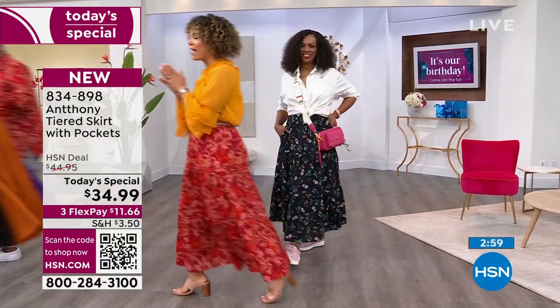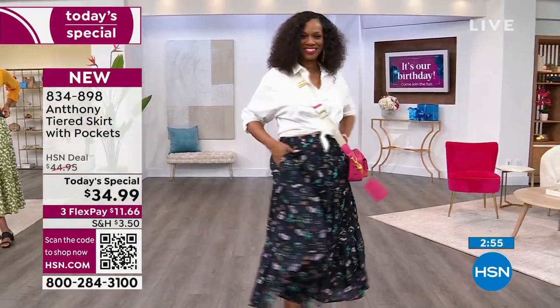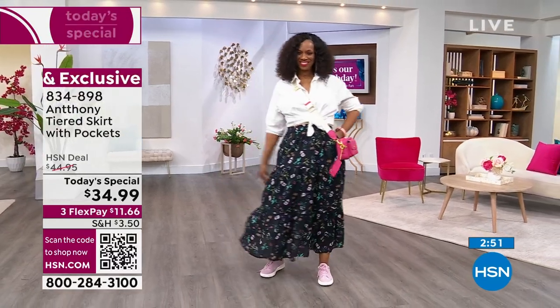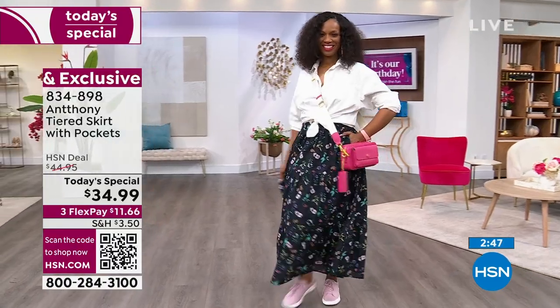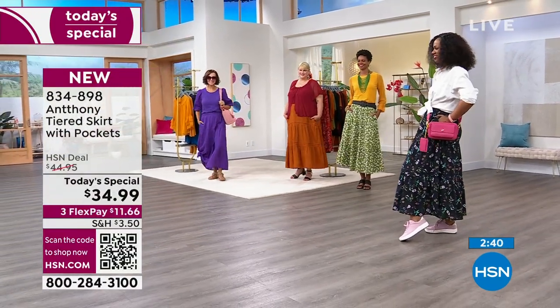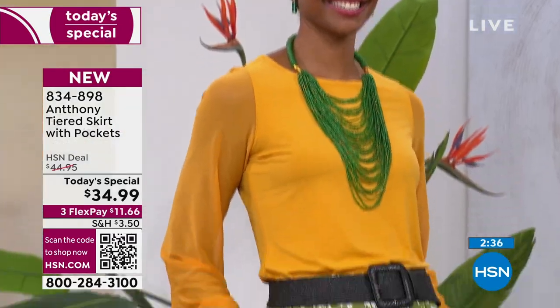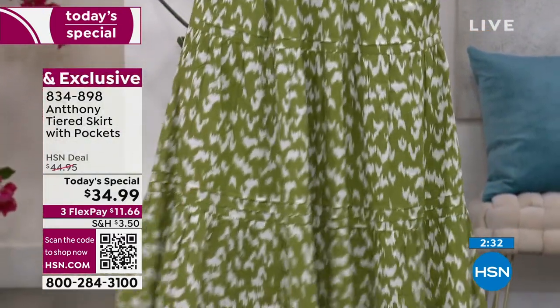We're just having so much fun, and that's what fashion is supposed to be. That's why I love doing fashion — it's supposed to make you smile, make you laugh, and it's supposed to be easy, breezy. And that's exactly what this skirt is — it's effortless. Our models over there are just hanging out, having a conversation. They're not uncomfortable. They're not pulling or adjusting with the skirt.